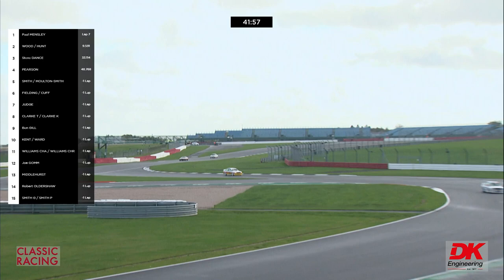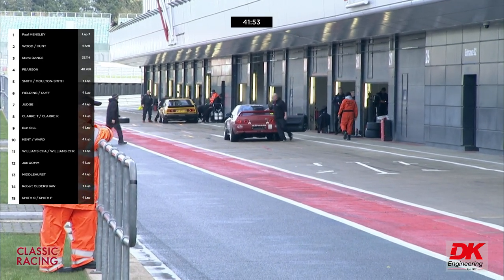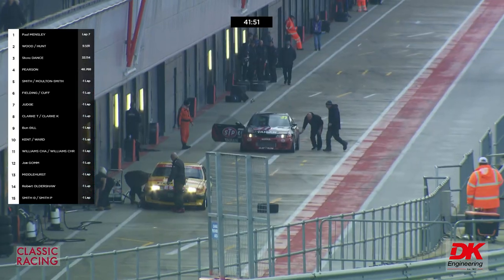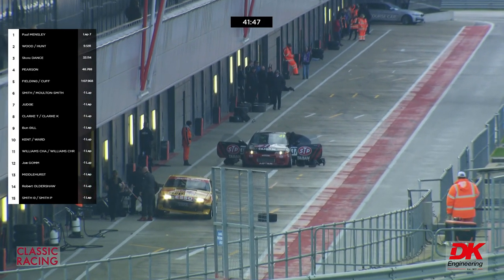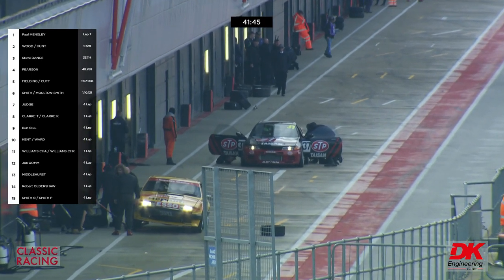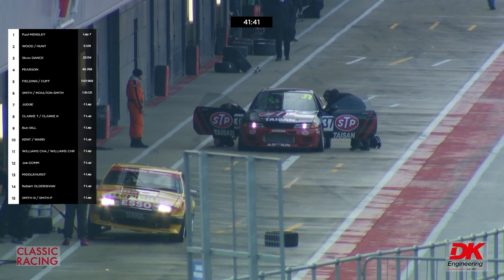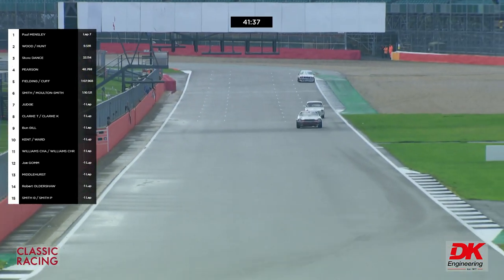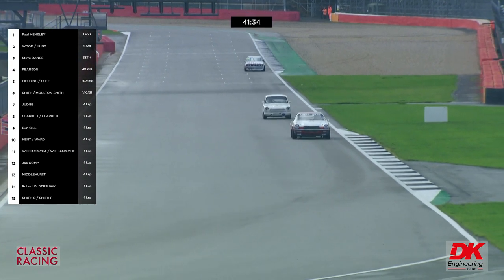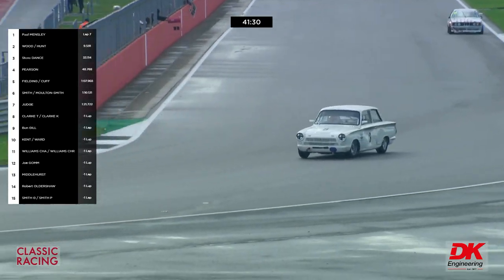Paul Mensley is now leading by nearly 10 seconds — nine and a half seconds. It was a two-second lead he had before the Nissan spun. The Rover was in at about 43 and a half minutes — before the window is officially open. They're still working on the Tim Clark/Ken Clark car, changing those front wheels. The window's not open yet, but it will be in a minute and a half.